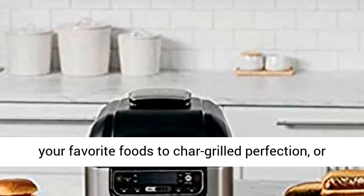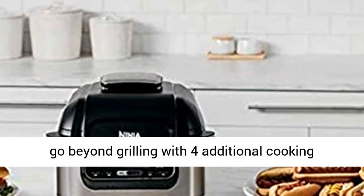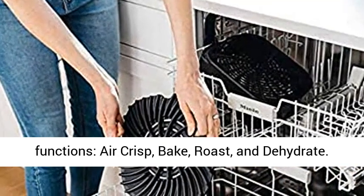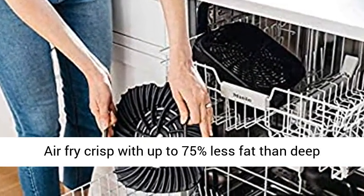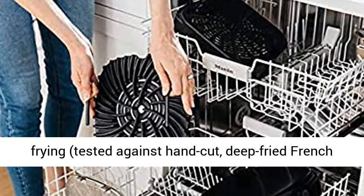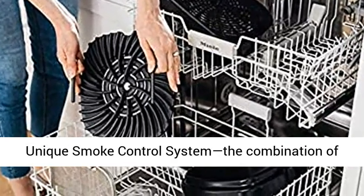5-in-1 Indoor Grill. Grill your favorite foods to char grilled perfection, or go beyond grilling with four additional cooking functions: air crisp, bake, roast, and dehydrate. Air Fry Crisp with up to 75% less fat than deep frying, tested against hand-cut, deep-fried french fries, using the included 4QT crisper basket.